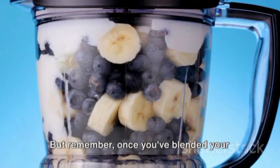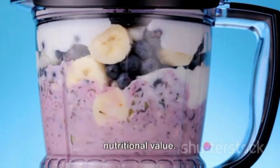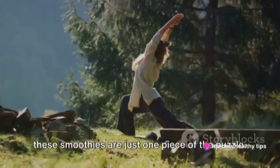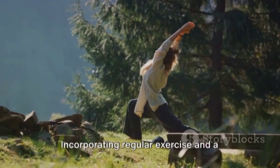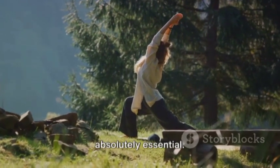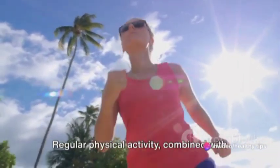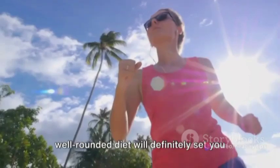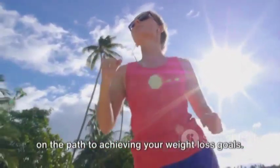But remember, once you've blended your smoothie, it's best to consume it immediately to get the most out of its nutritional value. Here's the most important tip of all: these smoothies are just one piece of the puzzle. Incorporating regular exercise and a balanced diet in your daily routine is absolutely essential. Remember, it's all about finding a balance. Regular physical activity combined with these nutrient-rich smoothies and a well-rounded diet will definitely set you on the path to achieving your weight loss goals.